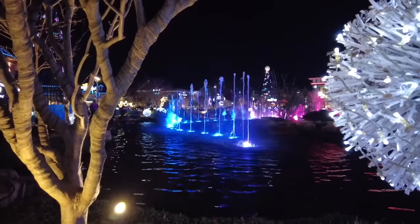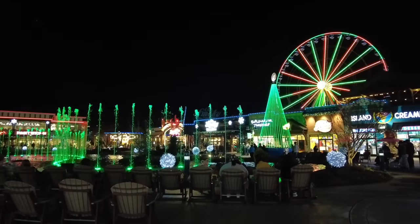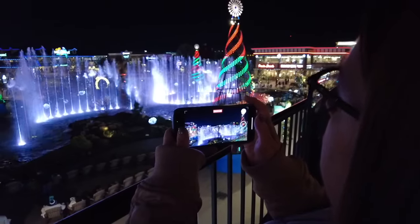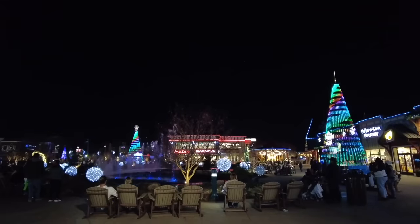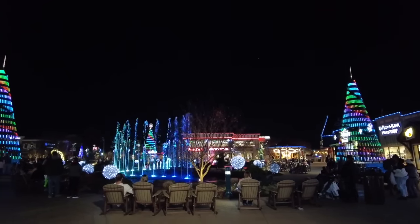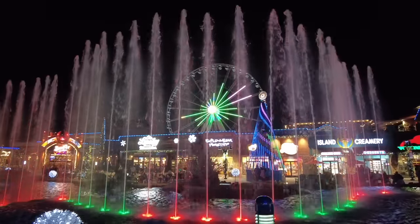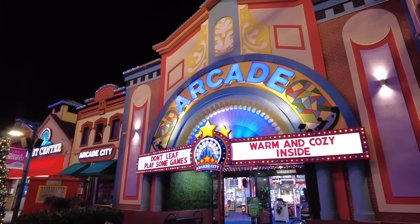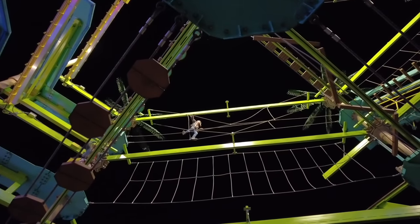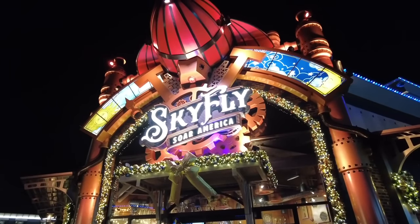The top free thing to do in Pigeon Forge is to see the waters dance at the Island fountain. Hundreds gather at this cool community spot most evenings, especially around the holidays, to watch the fountain shoot water 60 feet into the air, choreographed to music and lights. There are a number of carnival-type rides to keep the younger crowd entertained, along with a ropes course.